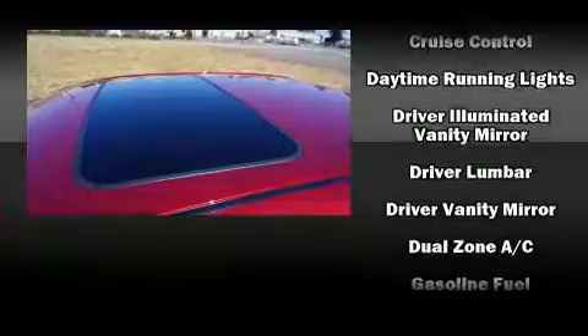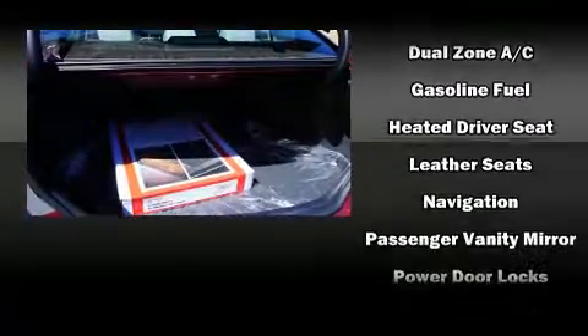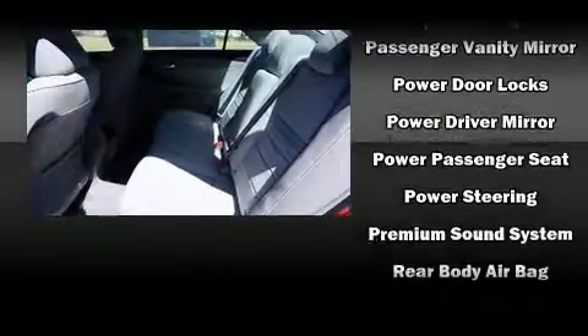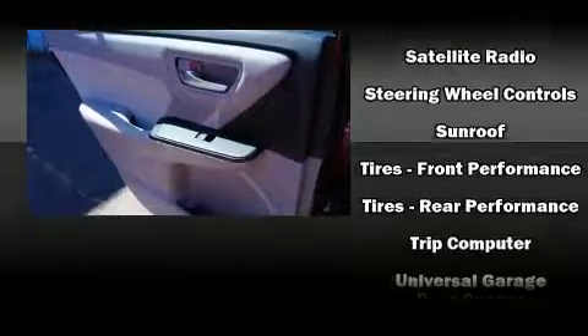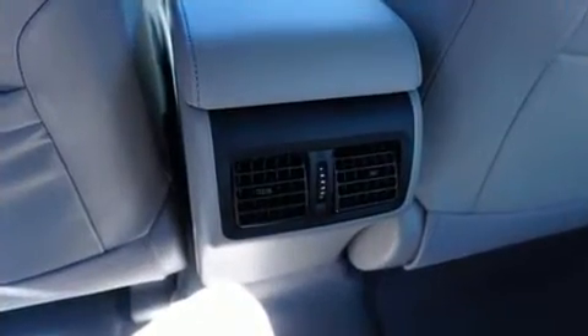Safety features include dual front impact airbags with occupant sensing, front and rear side impact airbags, traction control, a panic alarm, and four-wheel disc brakes with ABS. Brake assist technology provides extra pressure when applying the brakes.